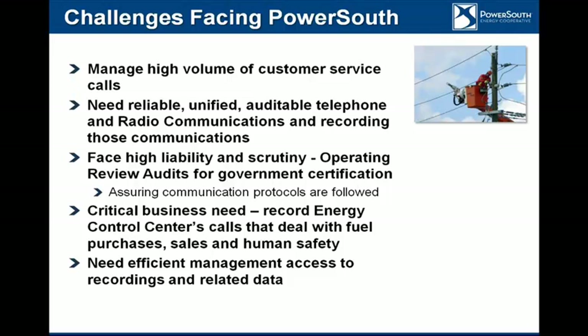We have an audit every three years — an operations audit. We're a member of the Southeast Electric Reliability Council, which reports to the National Electric Reliability Council, which reports to the Federal Reliability Council. So there's lots of scrutiny and lots of rules. Frequently during those audits, the auditor will select a day and say play back one of the recordings from this day. One of the main things they're trying to do is ensure the protocol is followed — when the dispatcher gives out an order to close a breaker, the field crew has to repeat back those commands exactly, and the operator has to acknowledge that they repeated them back properly before the operation is executed.